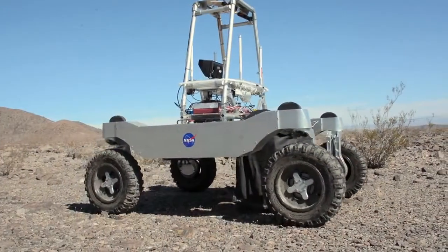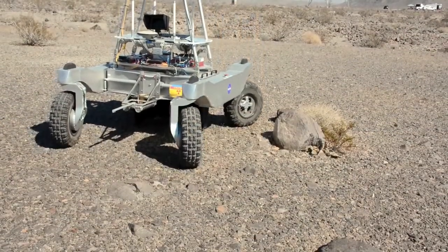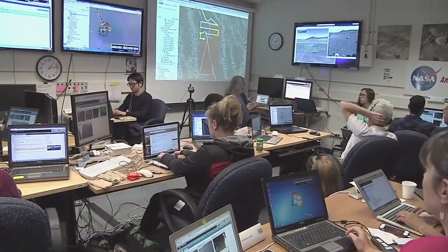It has multiple cameras on board, which are used by the rover's control system to navigate between waypoints and to provide real-time situational awareness for the science team back at NASA Ames.